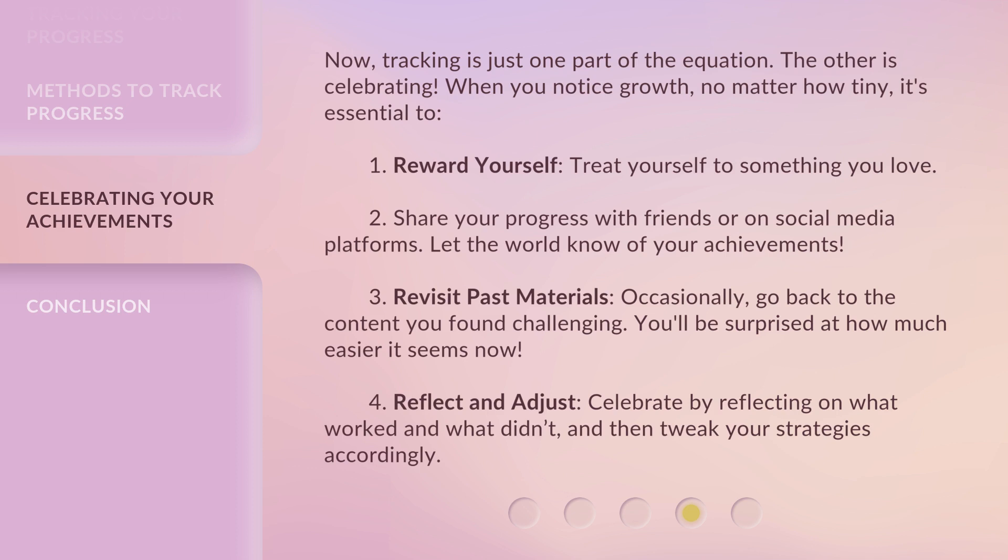it's essential to: 1. Reward yourself — treat yourself to something you love. 2. Share your progress with friends or on social media platforms. Let the world know of your achievements.